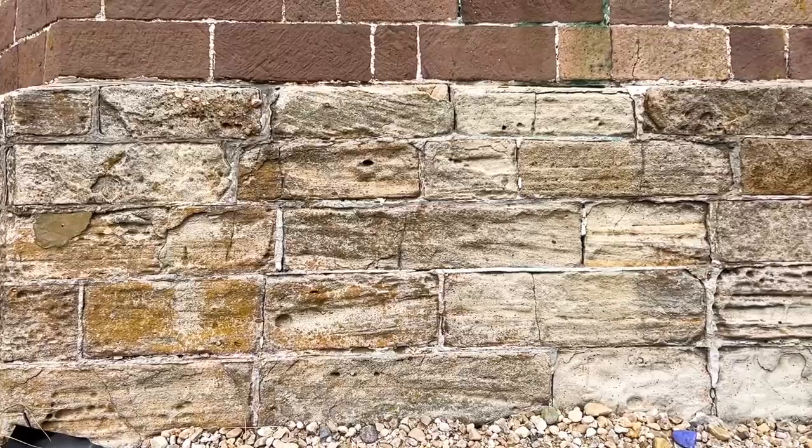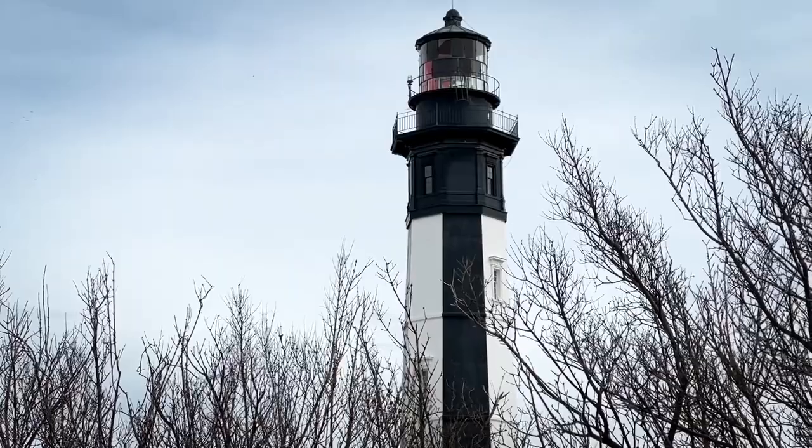The base of this lighthouse was made out of Aquia sandstone, which is the same exact sandstone used to build George Washington's home at Mount Vernon. This newer lighthouse is maintained and operated by the U.S. Coast Guard. It's automated and is in service today.